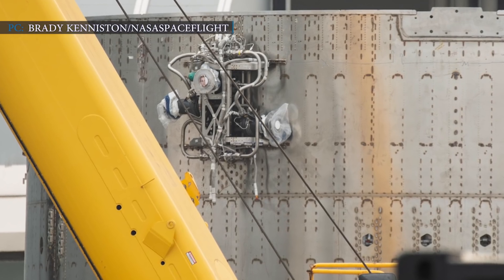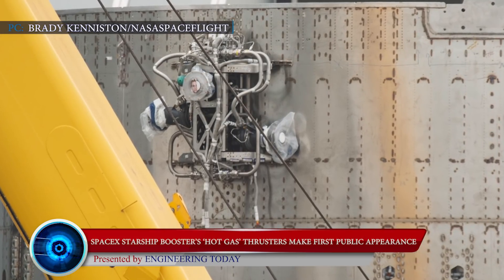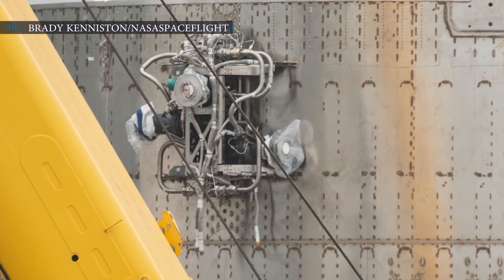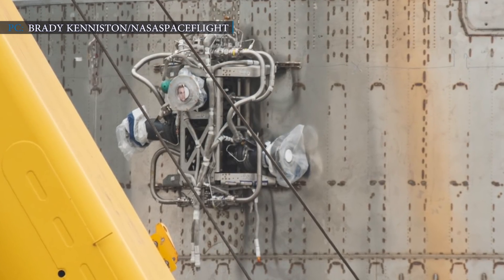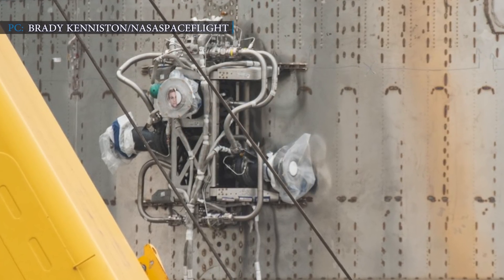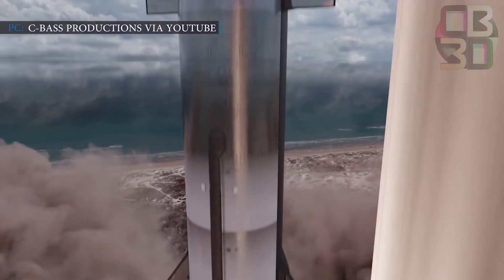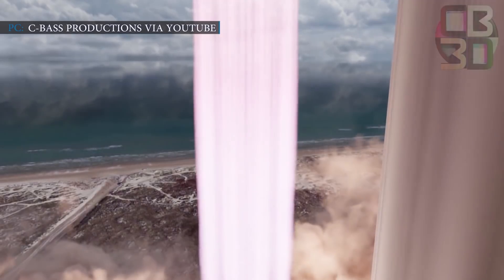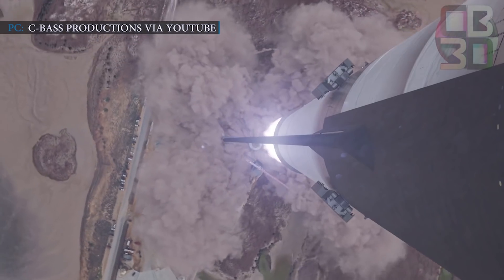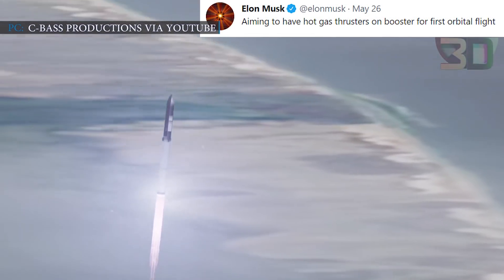Moving on to our next update based on the hot gas thrusters of Starship's Super Heavy booster. On June 21, 2021, spaceflight photographer Brady Kiniston noticed the presence of first hot gas thrusters for Super Heavy in SpaceX's Boca Chica, Texas factory. This new engine does not have any official name, but Musk has referred to it as a hot gas thruster. SpaceX is building these engines to enhance the efficiency of both the Starship spacecraft and Super Heavy boosters. Musk had stated that SpaceX was aiming to have hot gas thrusters on their first flight-worthy Super Heavy booster, tweeting: 'Aiming to have hot gas thrusters on the booster for first orbital flight.'